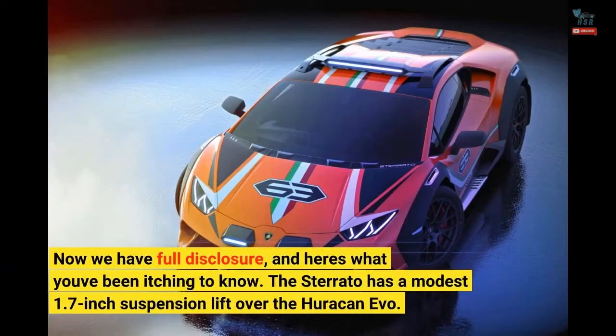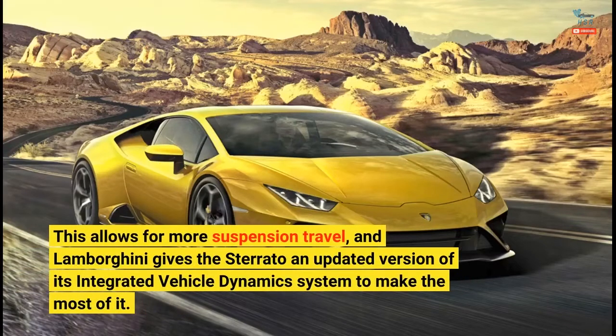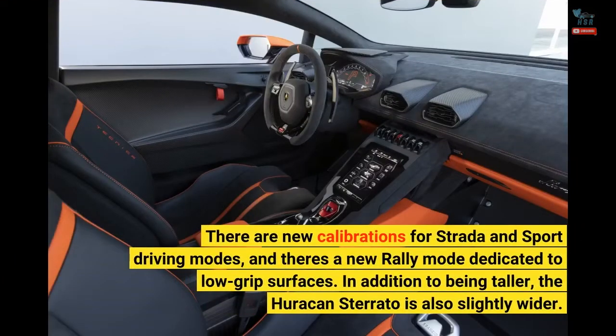The Sterrato has a modest 1.7-inch suspension lift over the Huracan Evo. This allows for more suspension travel, and Lamborghini gives the Sterrato an updated version of its integrated vehicle dynamics system to make the most of it. There are new calibrations for Strada and Sport driving modes, and there's a new Rally mode dedicated to low-grip surfaces.